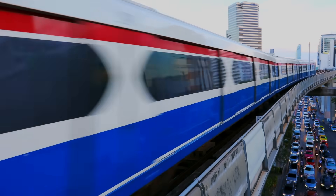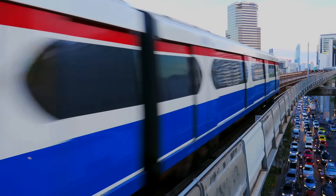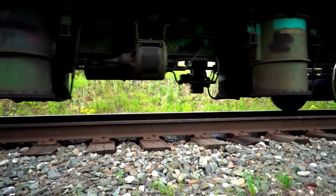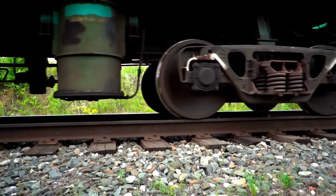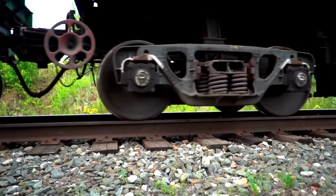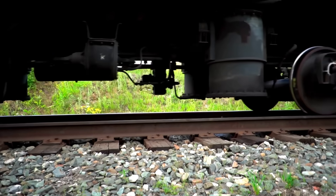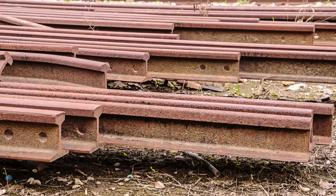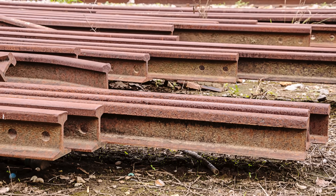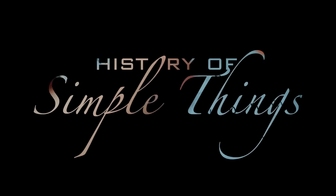Trains are some of the heaviest vehicles on land, and they run at high speeds over vast distances. That means the rails they travel on must meet an incredibly strict list of requirements. In this video, we're going to break down exactly why steel is the king of rail materials and why other metals just can't quite compete. Let's explore, right here on History of Simple Things.